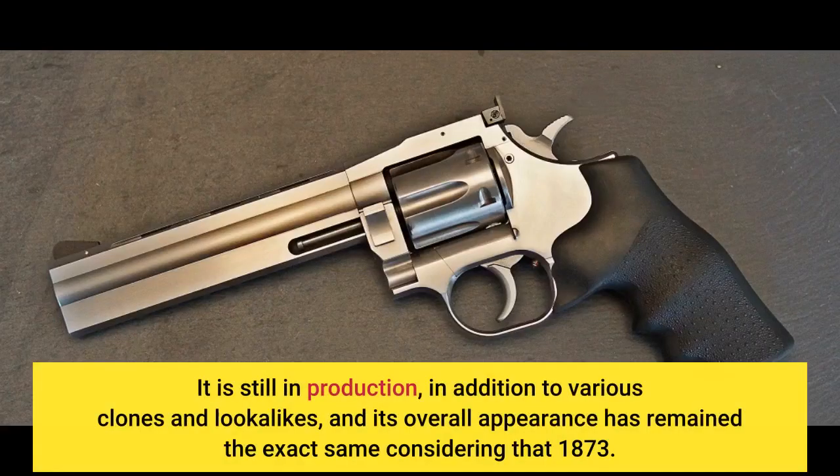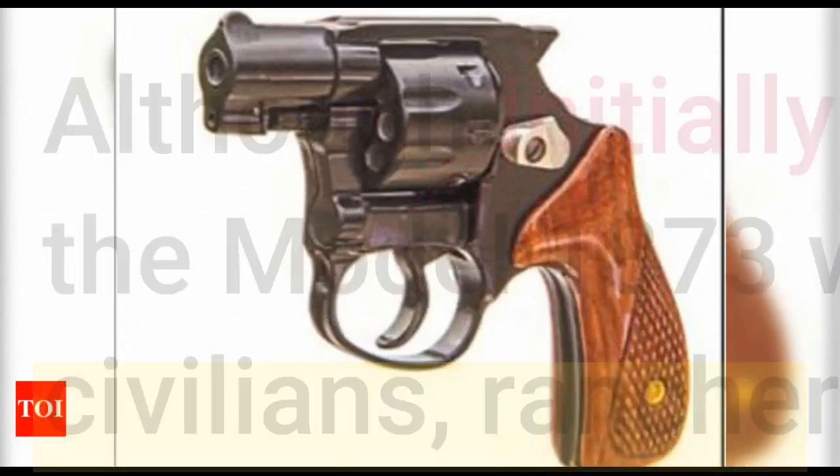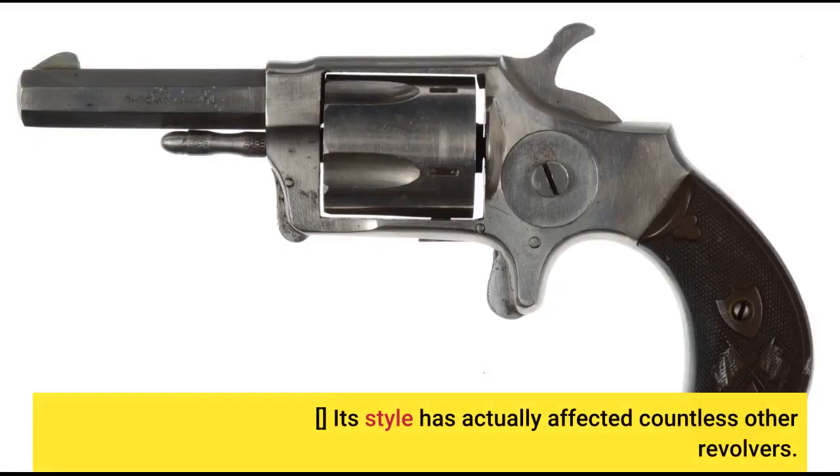It is still in production, in addition to various clones and look-alikes, and its overall appearance has remained the exact same since 1873. Although initially produced for the United States Army, the Model 1873 was commonly distributed and popular with civilians, ranchers, lawmen, and outlaws alike. Its style has influenced countless other revolvers.